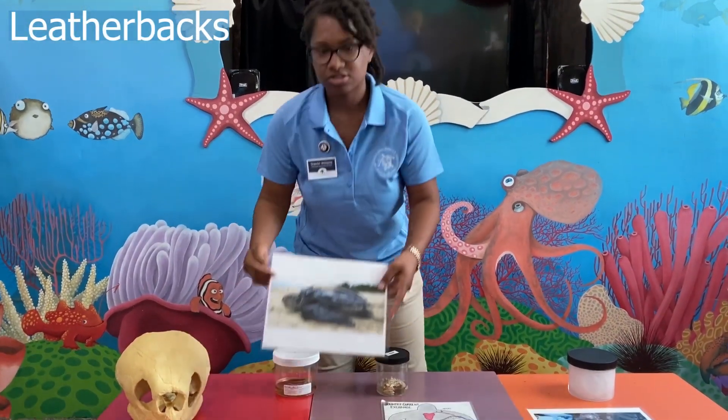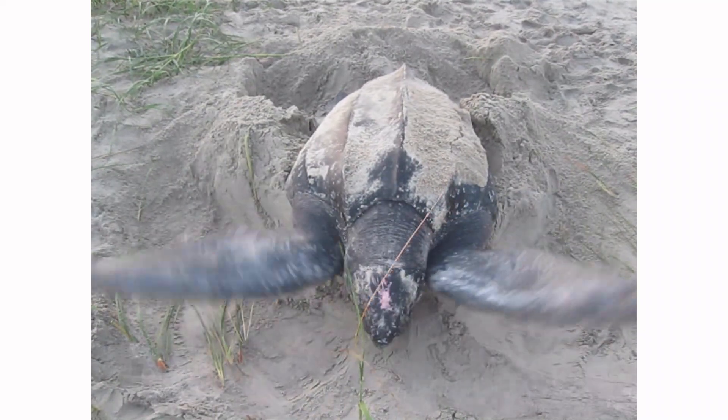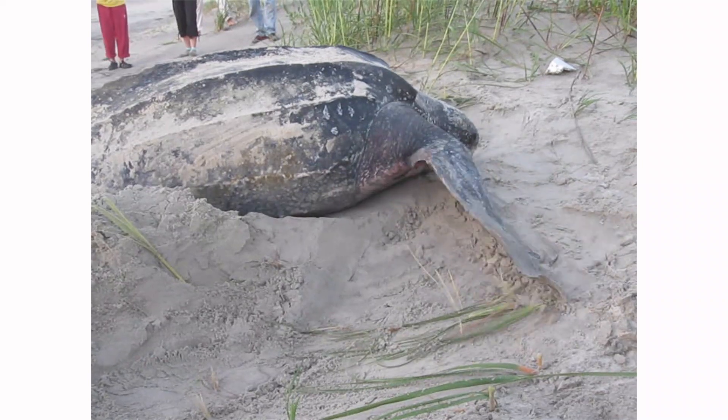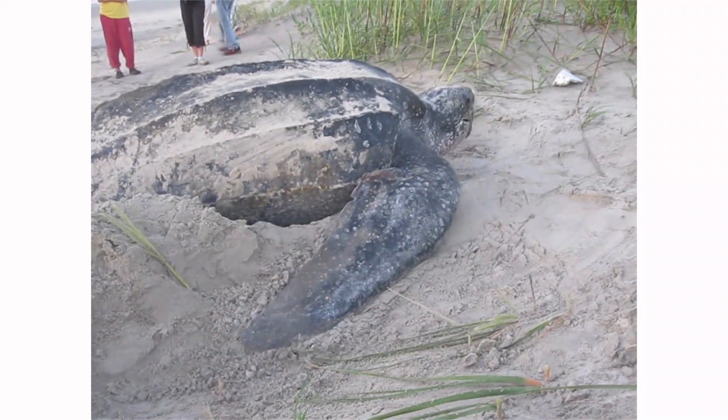Leatherbacks are the largest species of sea turtle in the world. They weigh up to 2,000 pounds and they can be anywhere from six to eight feet in length. In addition to that, their primary nesting grounds are going to be in the warm beaches of the Caribbean and South Florida.